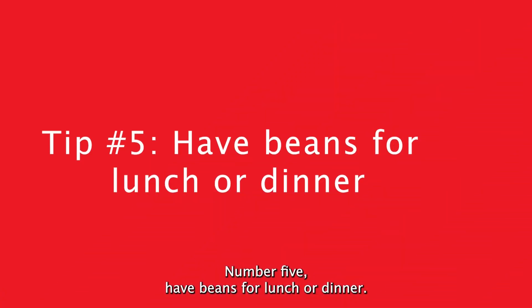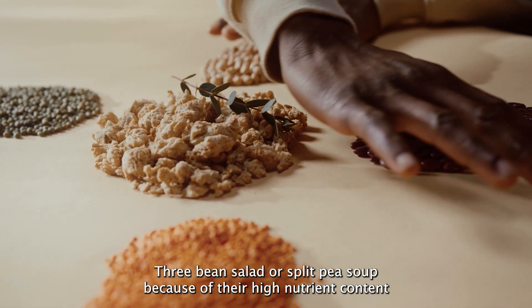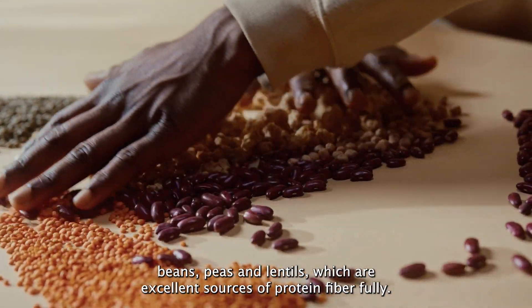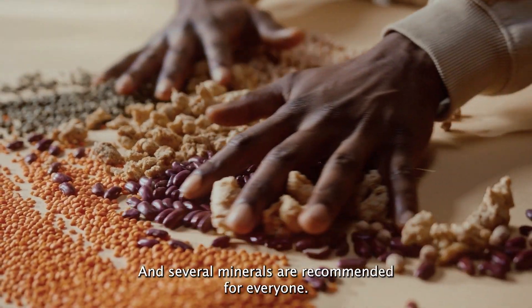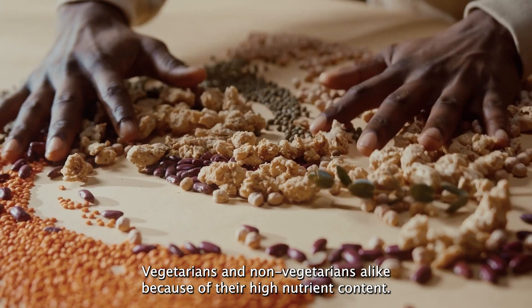Number five: have beans for lunch or dinner. Try a bean-based chili, three bean salad, or split pea soup. Beans, peas, and lentils are excellent sources of protein, fiber, folate, and several minerals, and are recommended for everyone — vegetarians and non-vegetarians alike — because of their high nutrient content.